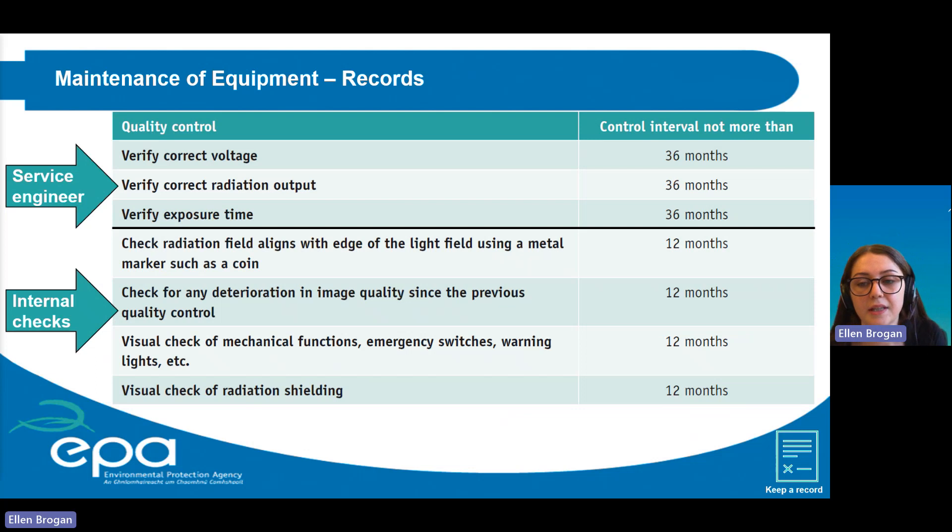When it is necessary to dispose of an X-ray unit, appropriate measures must be put in place to ensure equipment cannot be switched on inadvertently when not in use, and the EPA guidance note must be followed to ensure compliance with WEEE regulations and EPA requirements. A record must be maintained of all X-ray equipment disposed of. A record must also be kept of all testing that is carried out.